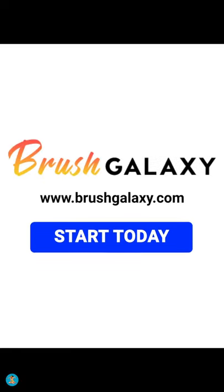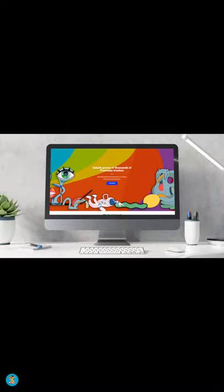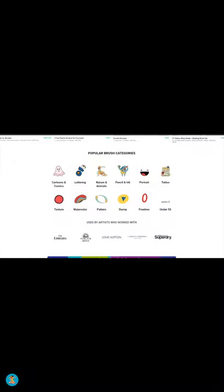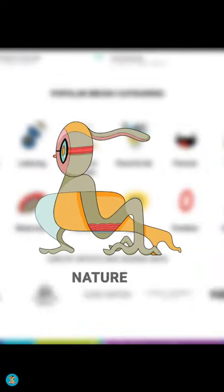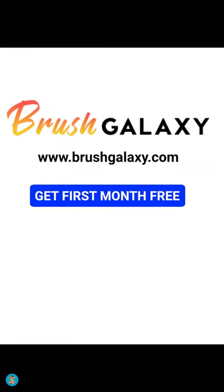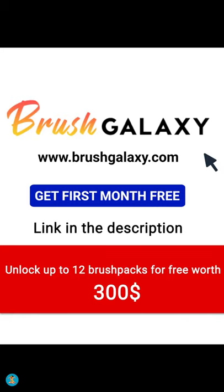This video is sponsored by Brush Galaxy, the first and only Procreate brushes subscription service. Unlock access to over 20,000 premium Procreate brushes and save over 90%. There are more than 12 different brush categories like portrait, pattern, texture, nature, and many more — all designed to help you craft more amazing art in less time. Get your first month for free and unlock up to 12 premium Procreate brush packs worth up to $300 for free. The link is in the description.